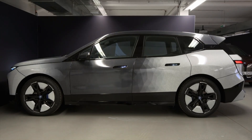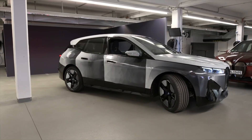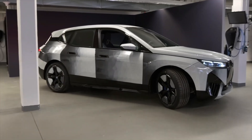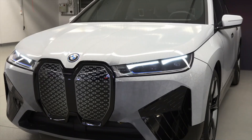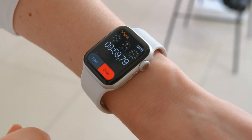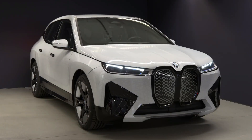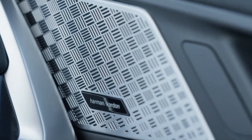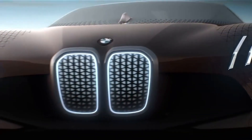What is the BMW iX Flow with e-Ink 2024? It is a futuristic electric SUV that features a revolutionary technology called e-Ink. E-Ink is a type of electronic paper that can display images and text without using any backlight. You may have seen e-Ink on some e-readers or smartwatches, but BMW has taken it to a whole new level. They have covered the entire exterior of the car with e-Ink panels, which can be controlled by the driver or the passengers using a smartphone app or voice commands. This means that you can change the appearance of your car anytime, anywhere, and however you want.